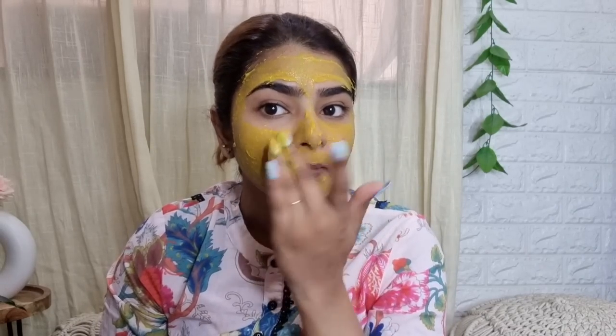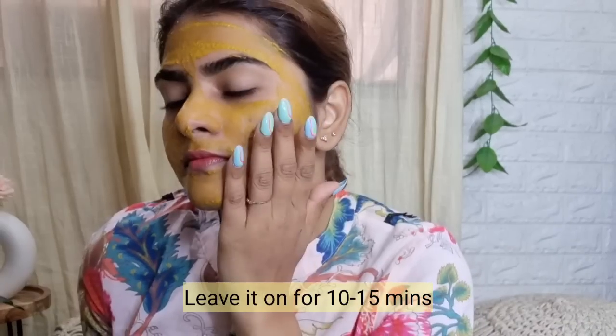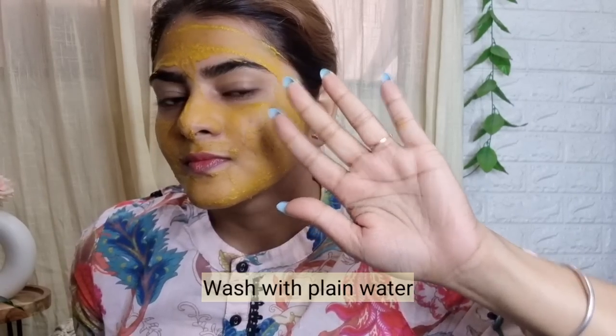I also used tea tree essential oil — it's great for blemished skin, acne-prone skin, clogged pores, uneven or oily skin. My skin is combination of dry and oily, so this works for me. I kept it for 10 minutes — you can keep it for up to 15 minutes. You can see that instantly within 10 minutes it gave a beautiful glow. You can switch the essential oils according to your skin type as well.